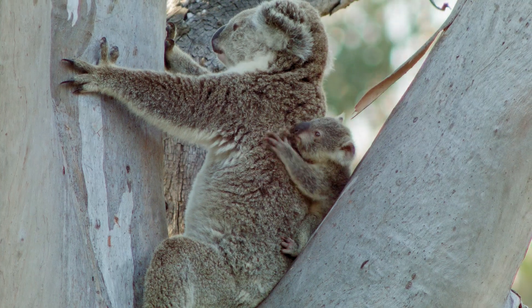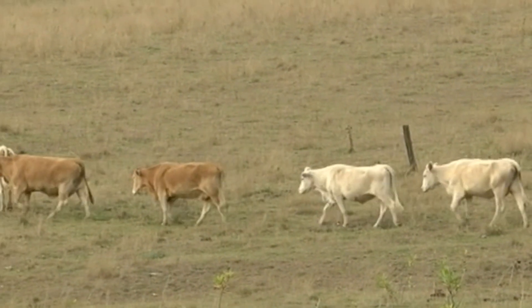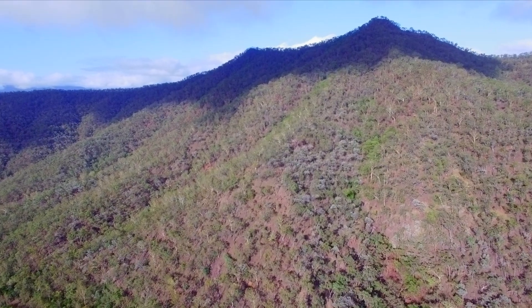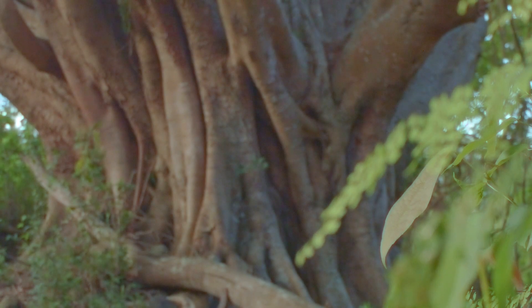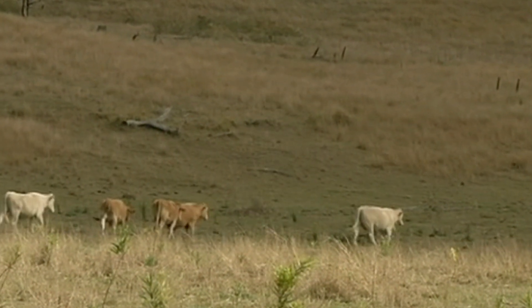It's also home to a working herd of 300 cattle. Aruna has been a working cattle property for more than 50 years, and since being donated to us in 2015, QTFN has used sustainable grazing as our key land management tool for weed control, fire risk management, scientific research, and income generation to fund ongoing property management costs.